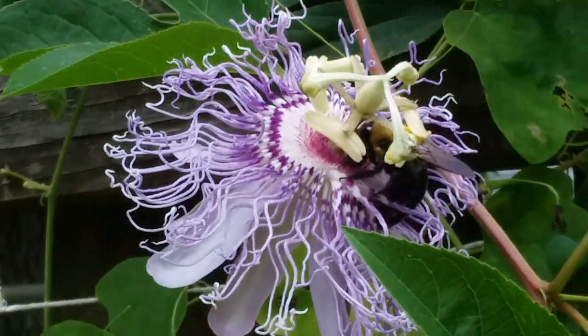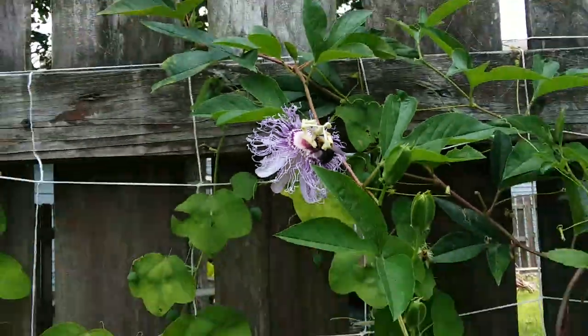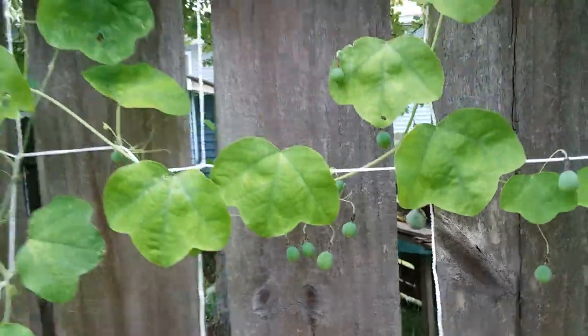Look at that tiny bee — they're helping too. Look at all those fruits we got.